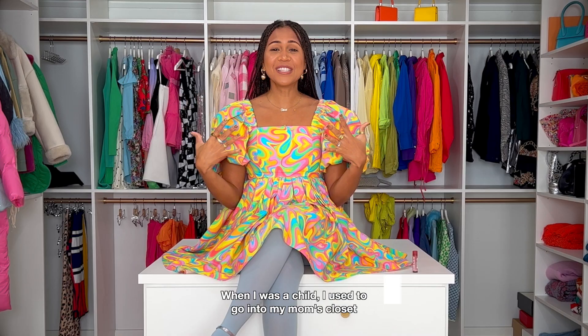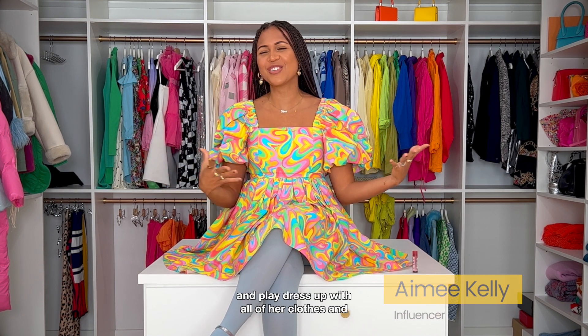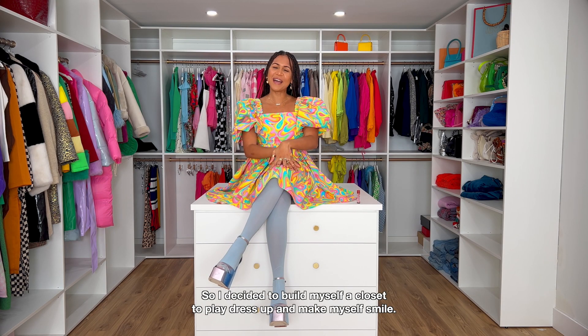How do I style my smile? When I was a child, I used to go into my mom's closet and play dress up with all of her clothes and shoes. It was so much fun. So I decided to build myself a closet to play dress up and make myself smile.